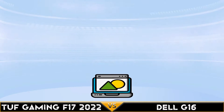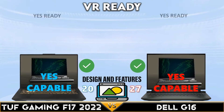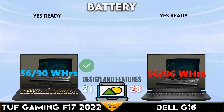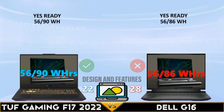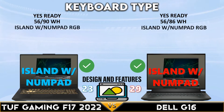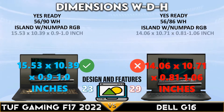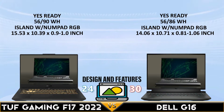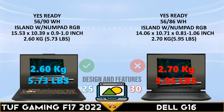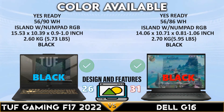For design and features: both gaming laptops are capable of VR technology. The Tough Gaming F17 has a higher battery capacity. Both laptops use an island keyboard with a number pad. The Tough Gaming F17 has a wider and thinner body, weighing 2.6 kilograms or 5.73 pounds. Both laptops are available in one color.